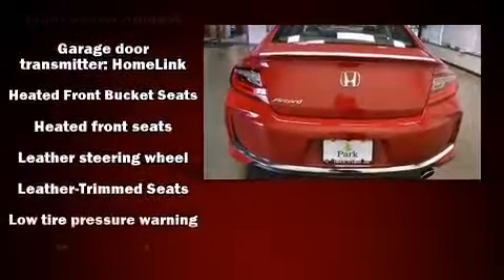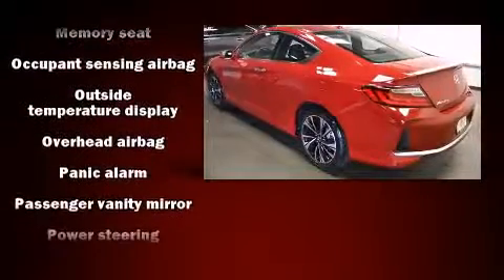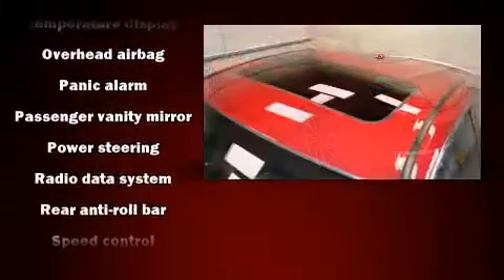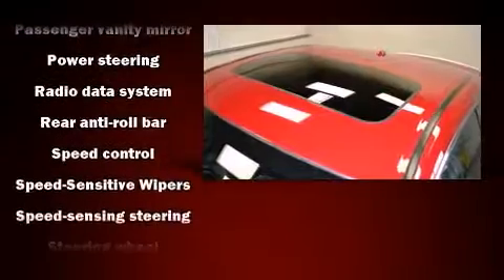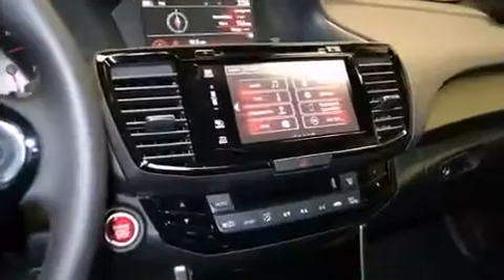Honda also prioritized safety and security with features such as traction control, a panic alarm, and four-wheel disc brakes with ABS. With electronic stability control supplementing mechanical systems, you'll maintain precise command of the roadway.